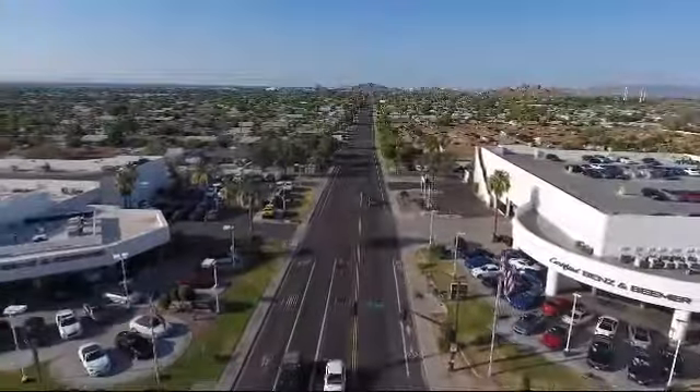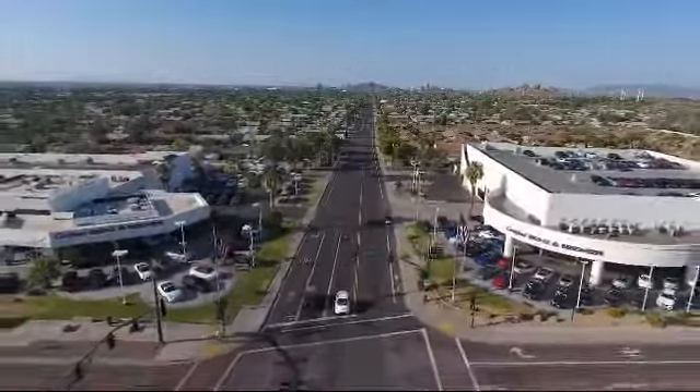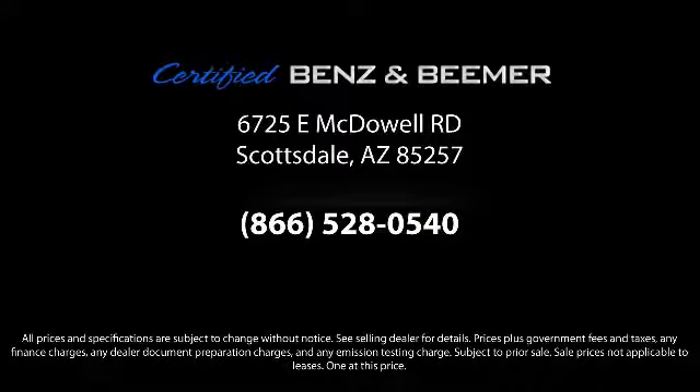So whether you're in the market for your next vehicle or you want to service your current vehicle, the best place to find yourself is here at Certified Benz and Beamer. Come visit us today — we're at 6725 East McDowell Road in Scottsdale. We're looking forward to meeting you.